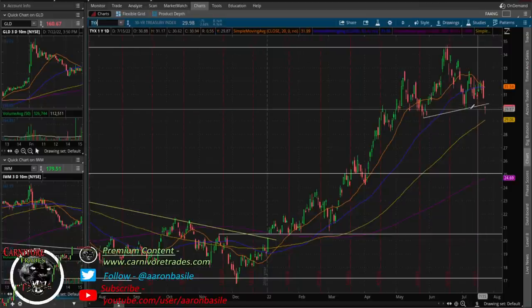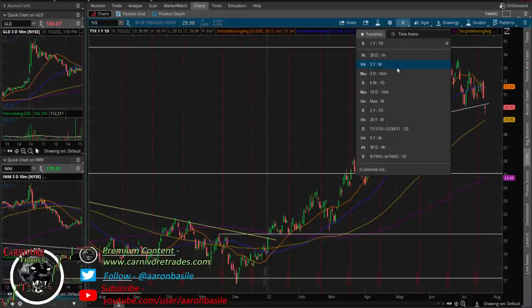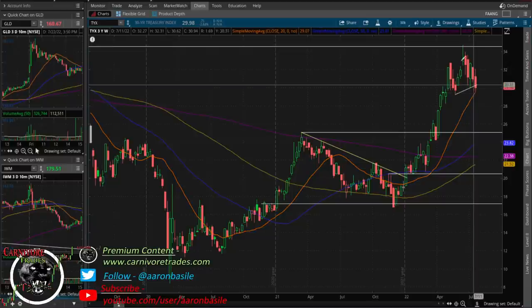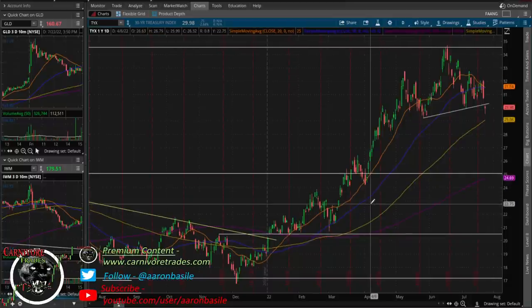The head-and-shoulders pattern on the 10-year has not triggered yet — it tried to trigger Friday but was able to close back above the neckline. However, on the 30-year it did trigger: you can see shoulder-head-shoulder, we gapped below the neckline, and you can see it on the weekly as well. We got a bid off the 20 moving average Friday afternoon, so we'll see if we can get a weekly close back above the neckline. If the pattern is negated, fine; otherwise we'd see a pretty sharp reversal in bond yields. Bonds are getting a bid right now because of basically recession fears.